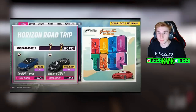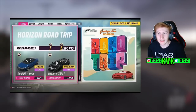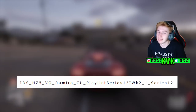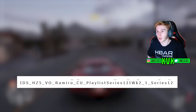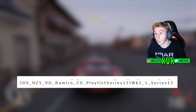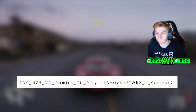TGR has found evidence that it may have been supposed to be introduced for Series 12. Series 12 ended up being the Horizon Road Trip update, so it seems like it was supposed to be the Eliminati and it wasn't. Whether that means the Eliminati update is now cancelled or just delayed we're not sure, but the chances of it becoming a thing are now a lot less likely.